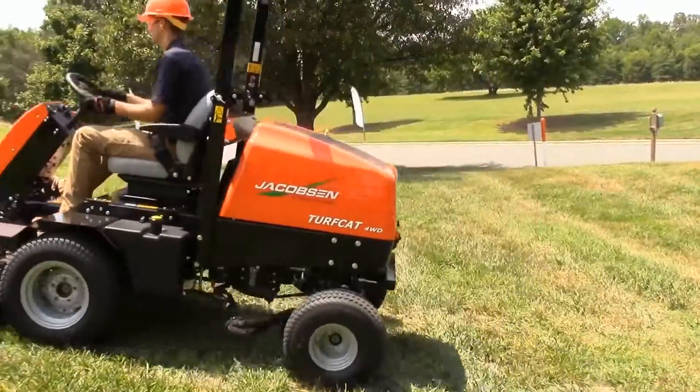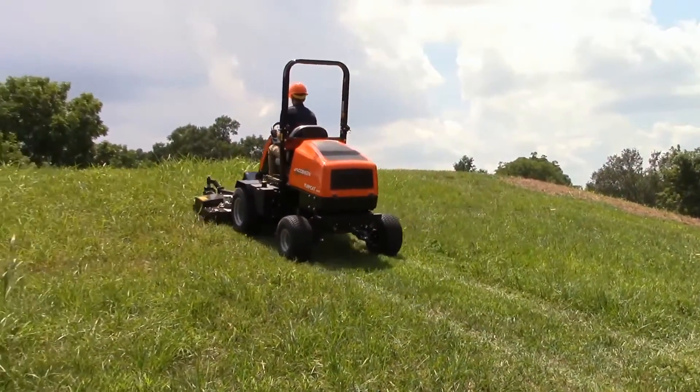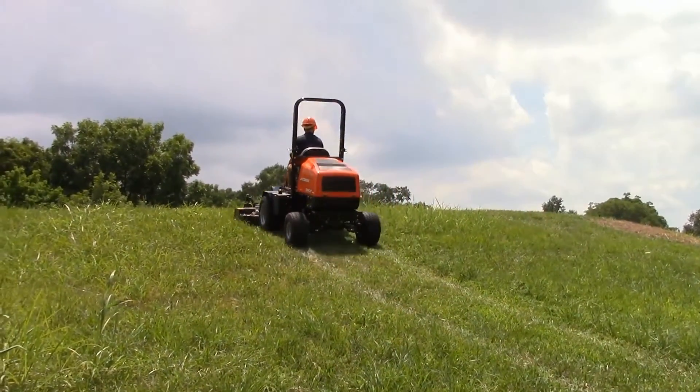We've updated the drive system while maintaining the cutting performance and reliability that you've come to depend on with the Turf Cat.